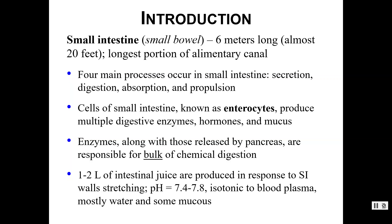We have quite a few things that happen in the small intestines: secretion, digestion, absorption, and propulsion. The cells that make up the small intestine are collectively known as enterocytes and they do all kinds of good things — they can produce digestive enzymes, they can produce hormones, and they can produce mucus.